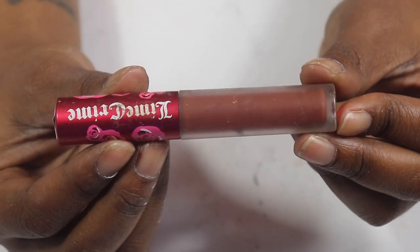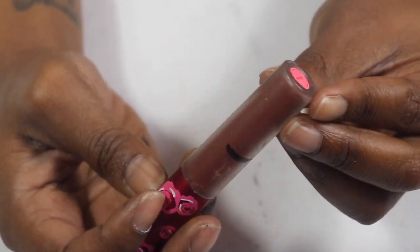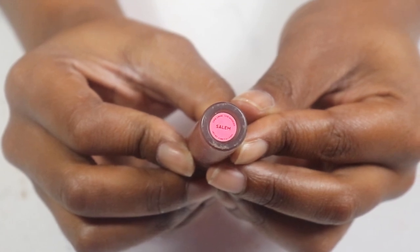Here we are with the Lime Crime liquid lipstick in Salem — one of my favorite colors. I've had this for a while so it's time to focus on it and use it up. I really love Salem.